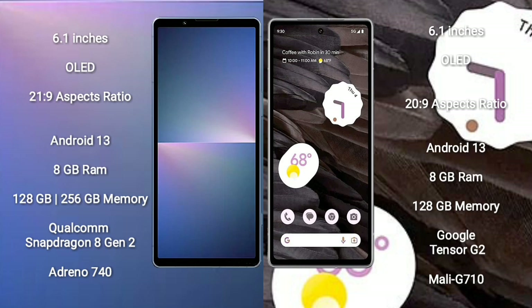Sony Xperia 5 Mark V comes with 8GB RAM and 128GB or 256GB internal storage, with a Qualcomm Snapdragon 8 Gen 2 processor and Adreno 740 GPU. Google Pixel 7a comes with 8GB RAM and 128GB internal storage, with a Google Tensor G2 processor and Mali G710 GPU.